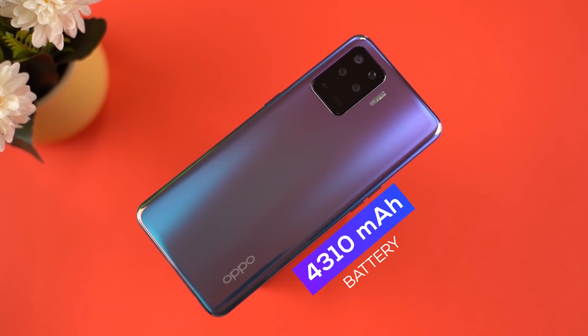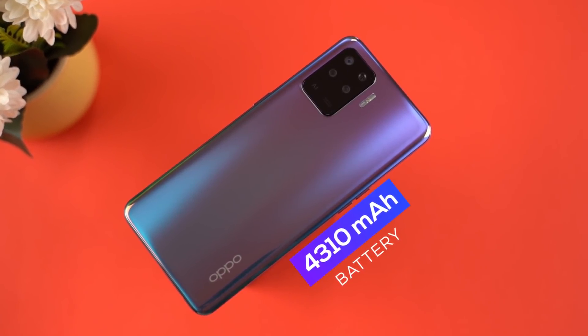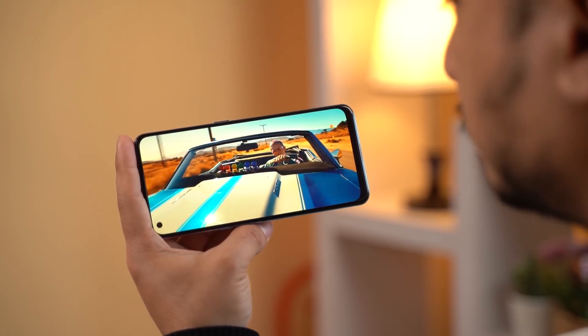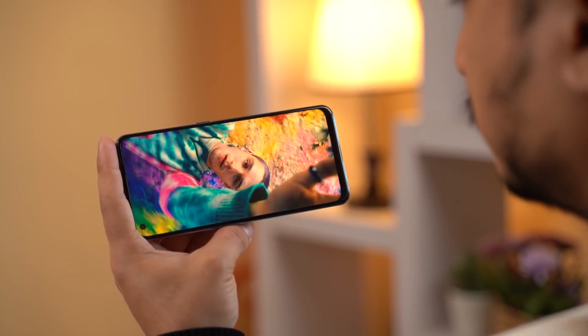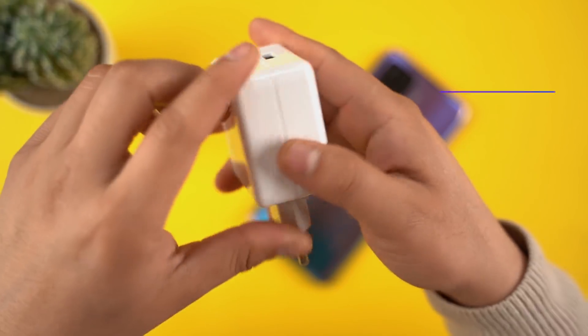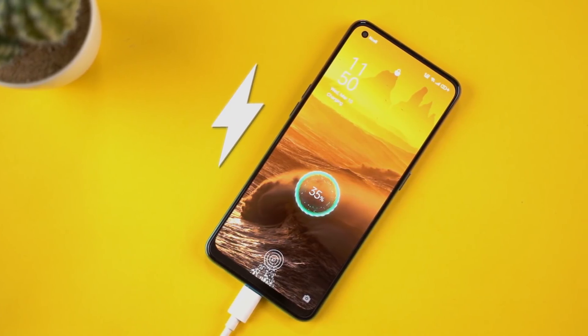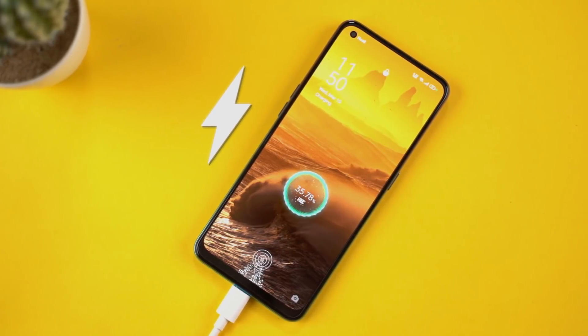Battery is very important — the F19 Pro has a 4310mAh battery. It is not particularly large, and OPPO's battery optimization is not aggressive, so with normal usage it will not last more than one day. However, the 30W VOOC charger can charge the battery to full in around 15 minutes, which is great.